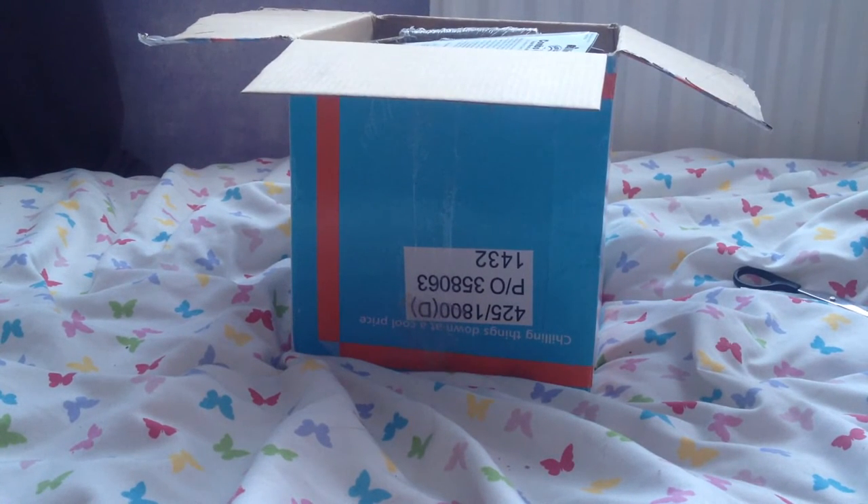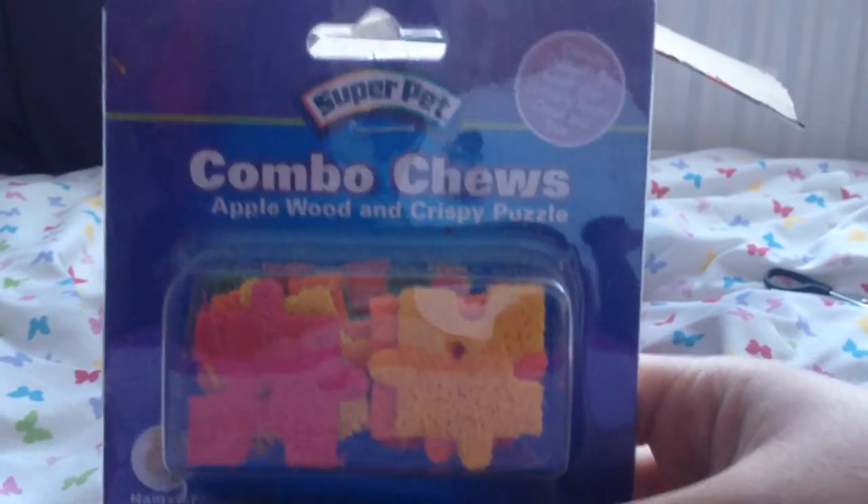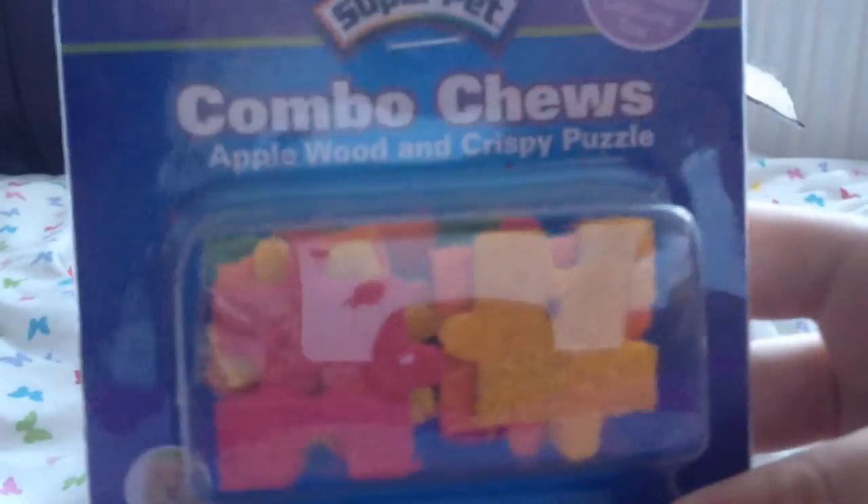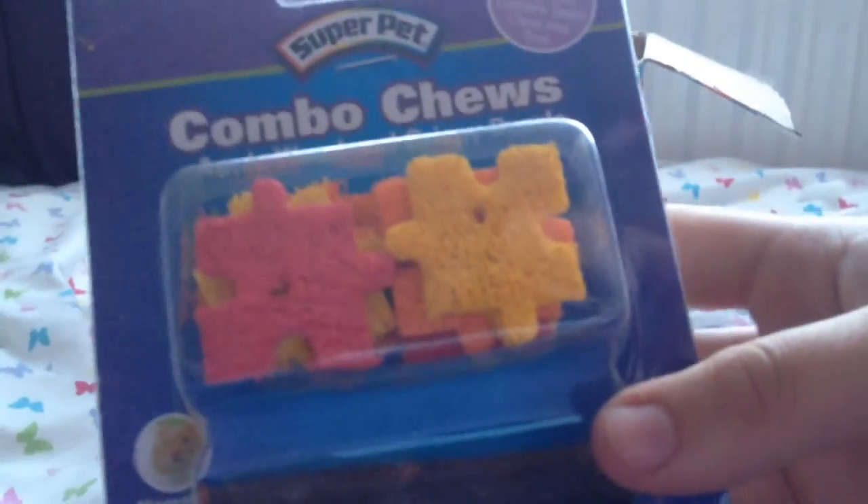I was just thinking — is there actually anything left in the pet shops that Emily hasn't bought me? She's bought me so so much and it's just unbelievable. But she has gone ahead and bought more — this is just amazing. The first things are these Super Pet combo chews, it's like loofah puzzle bits with apple twigs. So so cool, I've never had these before. Next we have this really cool looking lava block with wood pieces through it — I can't wait to give this to the gerbils.